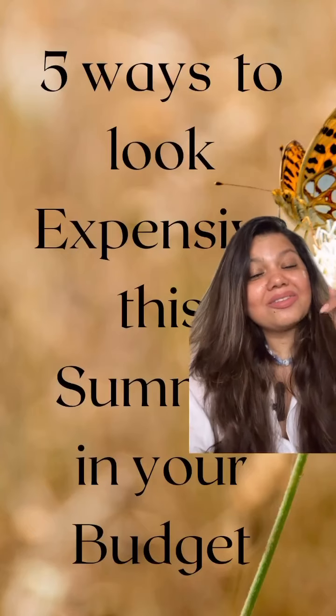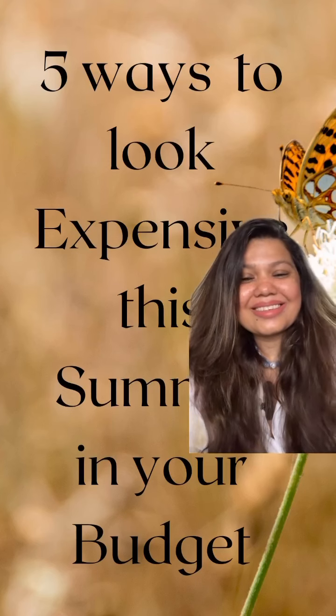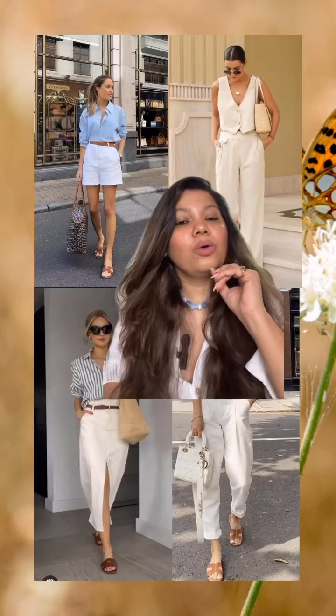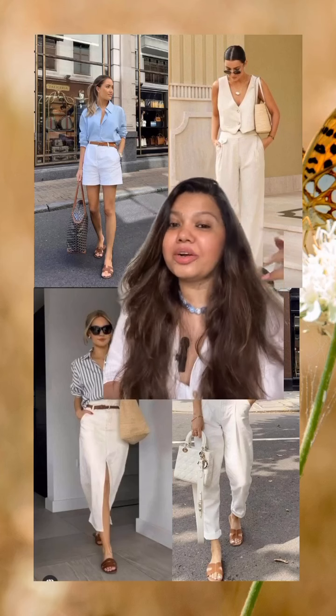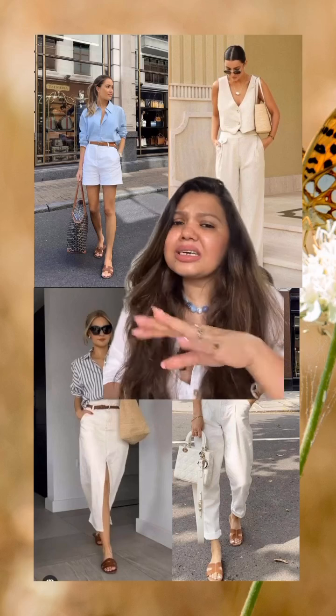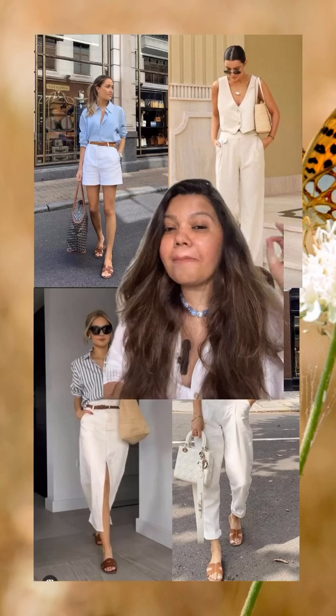Five ways to look expensive this summer on a budget. Wear white color bottoms — whatever it is, be it your shorts, trousers, denim, or pencil skirt, it doesn't matter which brand you're wearing. White will always give you a very upmarket look.